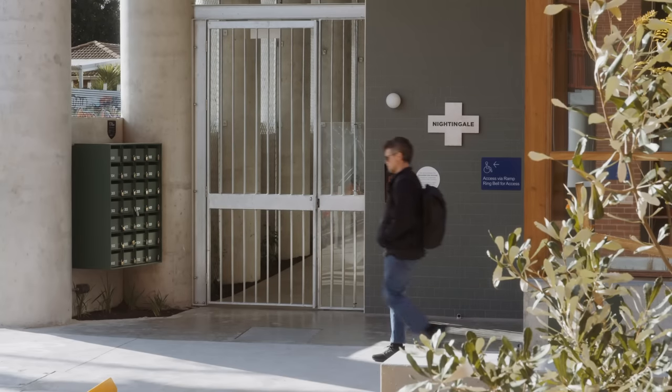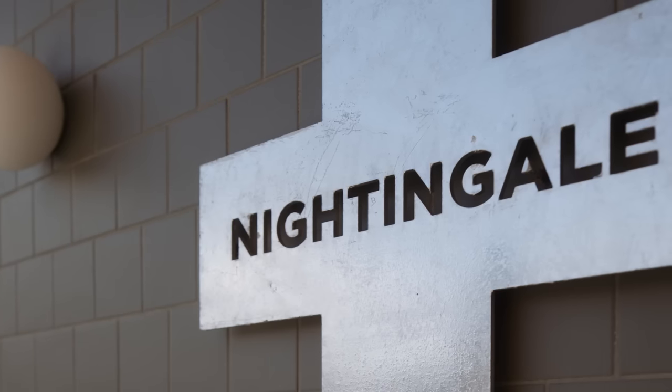It was an amazing opportunity for us to all bring different skills and insights to create the diversity. I'm Clare Cousins from Clare Cousins Architects. I'm one of the architects and developers for Nightingale Village.